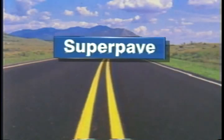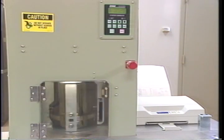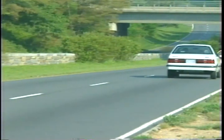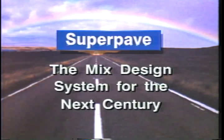SuperPave is the next generation of hot mix asphalt pavement technology. It provides a new set of tools for designing smooth-riding, longer-lasting asphalt pavements. This advanced technology is ready to be put to use today. SuperPave — the mix design system for the next century.